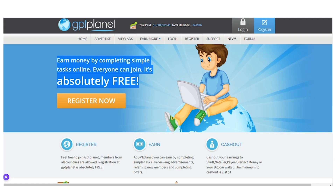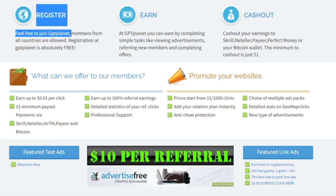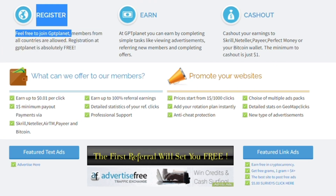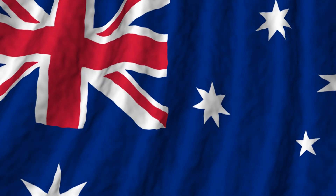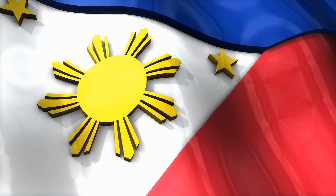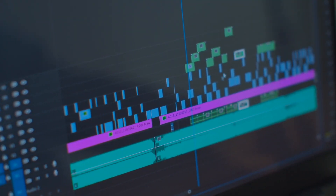I'll teach you how to register in a minute, but first let me show you how to earn money on this website. You can join for free at gptplanet.com. All members from all countries are welcome — if you are from the United States, the United Kingdom, Australia, Canada, India, the Philippines, Nigeria, Bangladesh, or any other country, you can join. Leave a comment letting me know what country you are from so I can create more videos for you in your region.